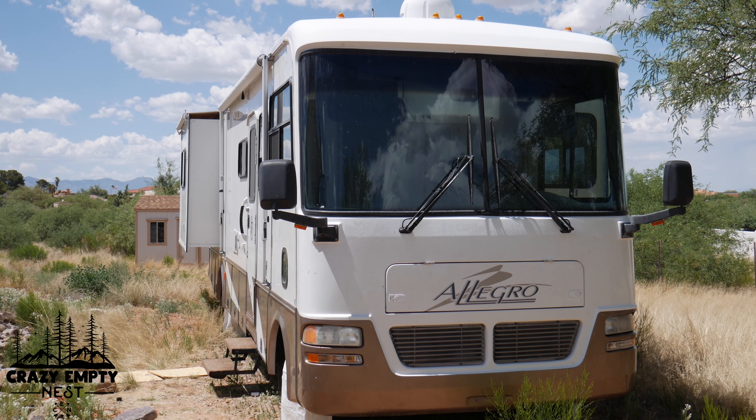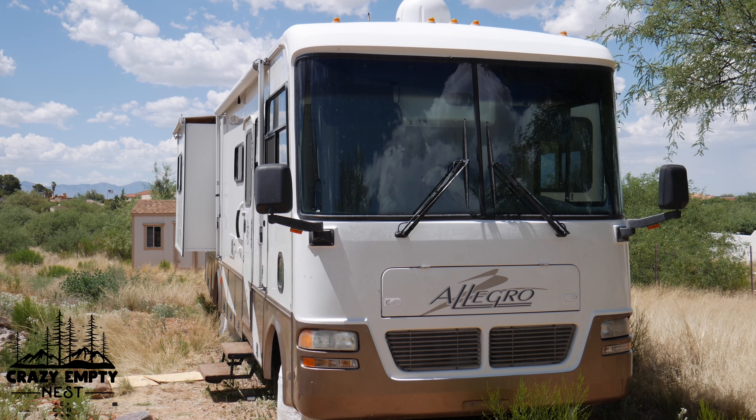We're newbies — in fact, the first time we drove an RV was when we drove it off the lot, and we learned right away that we have a lot to learn.